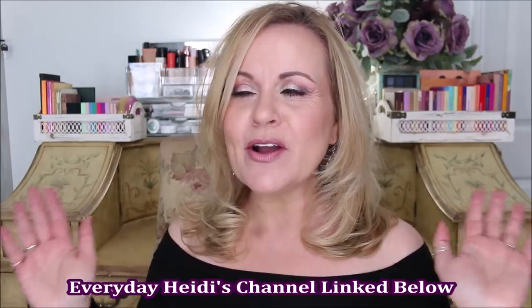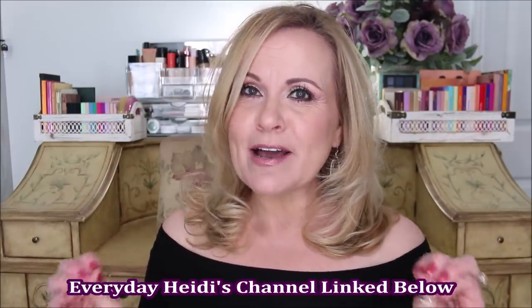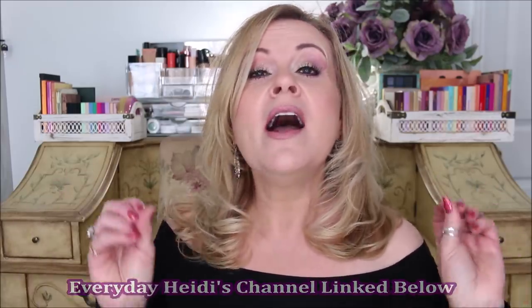I want to start out by telling you that my dear friend Everyday Heidi on YouTube came up with the title 'Cheaper and Better.' I did a collab with her where we did Cheaper and Better together, and she was genius in coming up with that title where drugstore does it better than high-end. And I believe that wholeheartedly. My channel is all about finding affordable things that we can use that are just as beautiful as the high-end products.